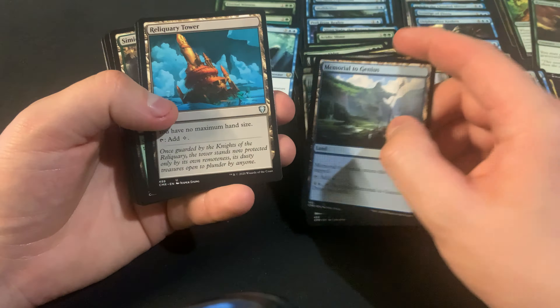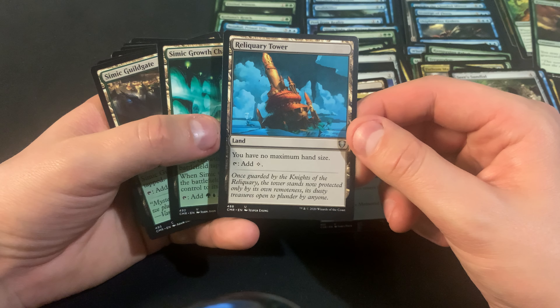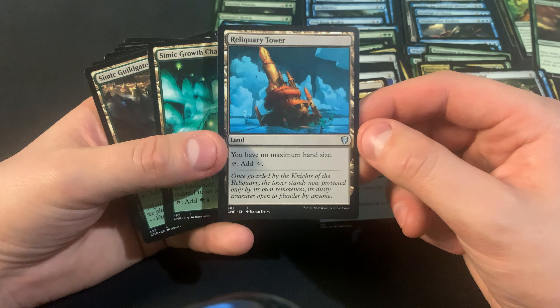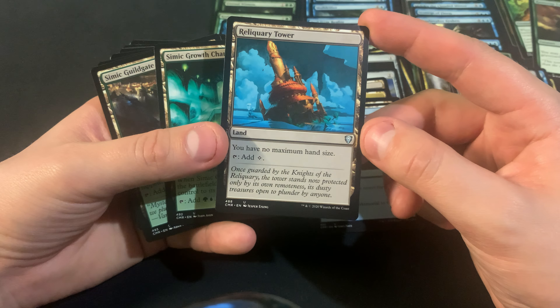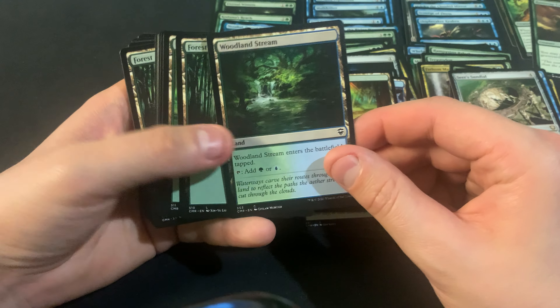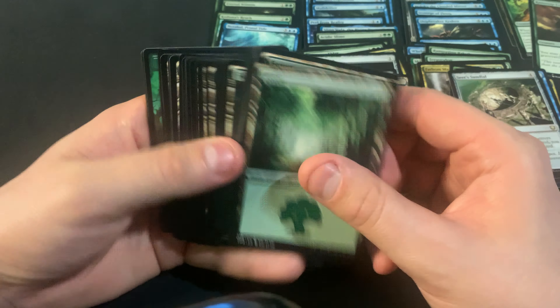Part of the main problem with these decks is the land base is just not that great. But you also get a Reliquary Tower, which is pretty good because it's like a lot of the time around two to three dollars. I would have thought it would be a lot less with getting reprinted as many times as it has, but I guess I don't use it in any of my decks, so I have that as a blind spot. Then we just got a lot of basics at the back, and your tokens.